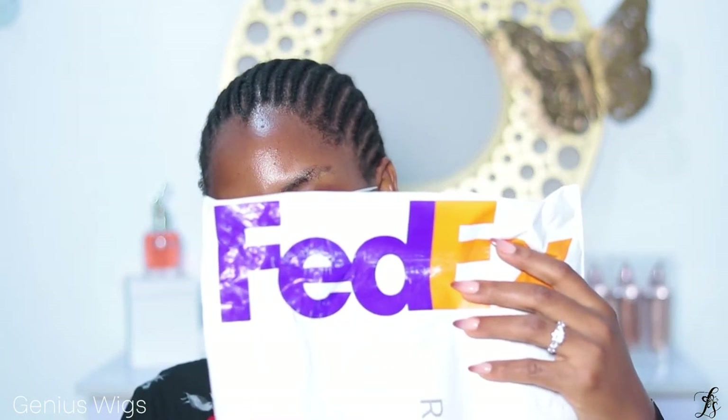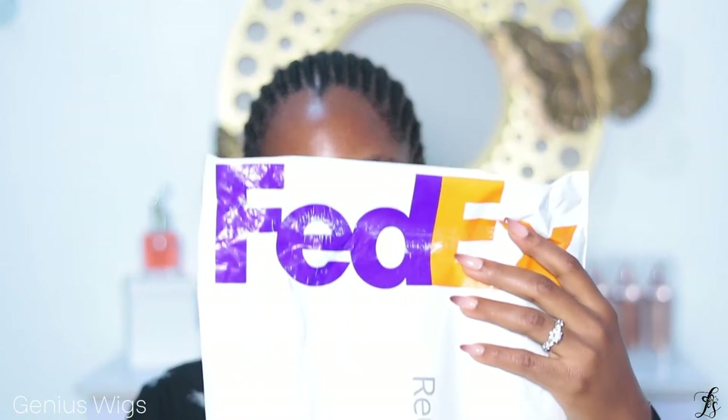This video is so exciting for me to share with you. Without further talking, let me show you the amazingness that is this 2-in-1 wig from Genius Wigs. When you receive it, you get it in a FedEx package and they shipped this straight to Nigeria where I am, so they can ship to you anywhere you are in the world.